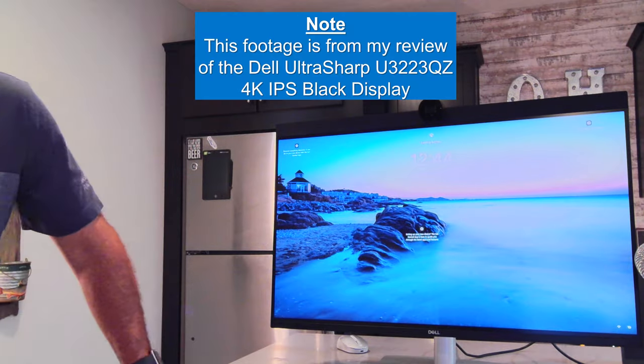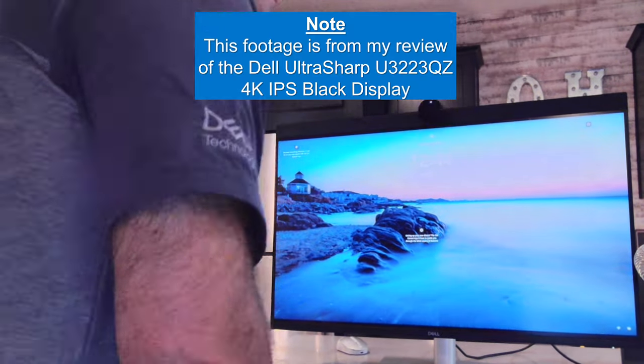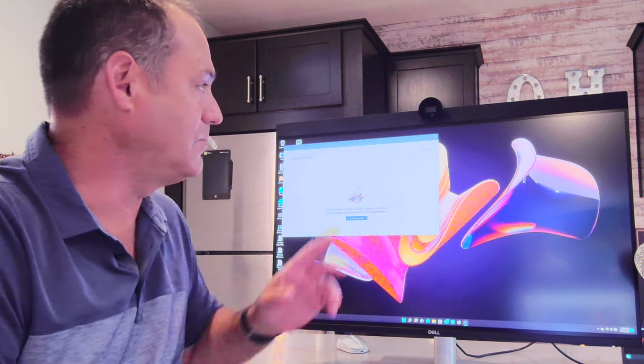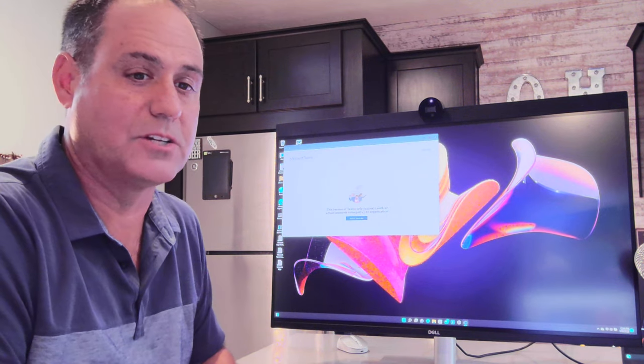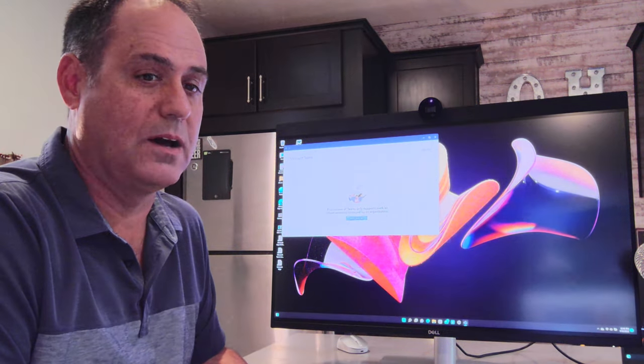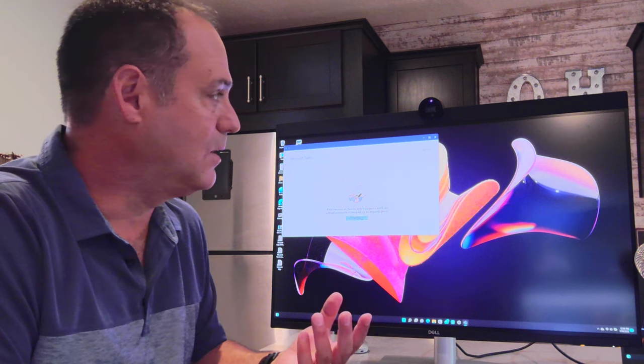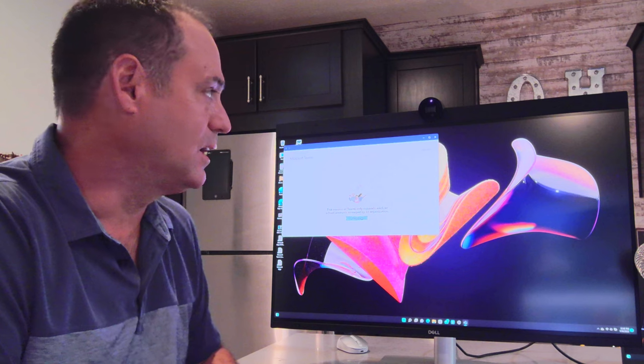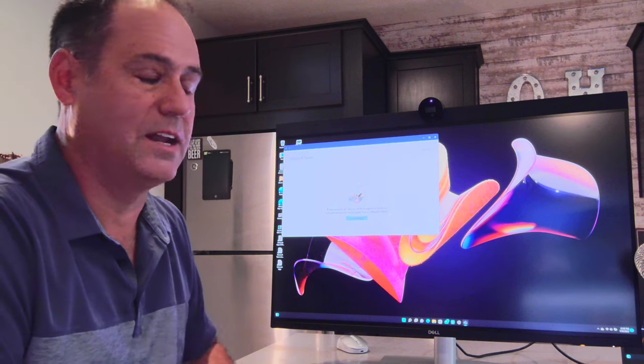Let me demonstrate this. I'm going to walk up and hopefully you can see it looking for me — it saw me and logged in. That was very quick. If you notice, the camera shutter opened when it detected somebody, then after completing facial recognition and logging me in, it shut again. You can physically see it and actually hear a little click.